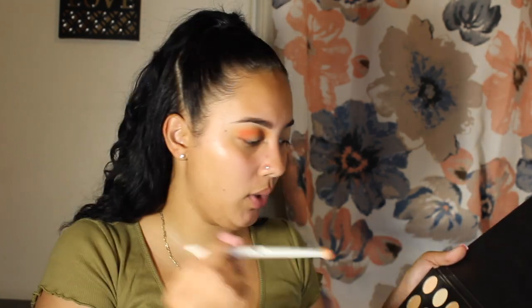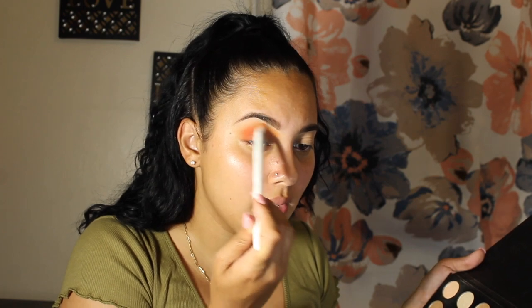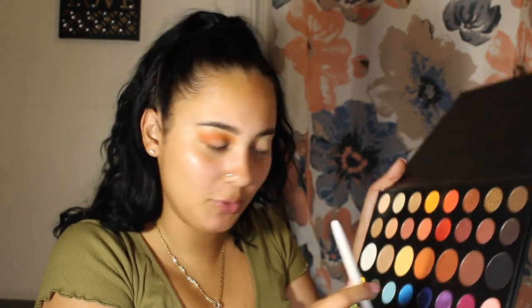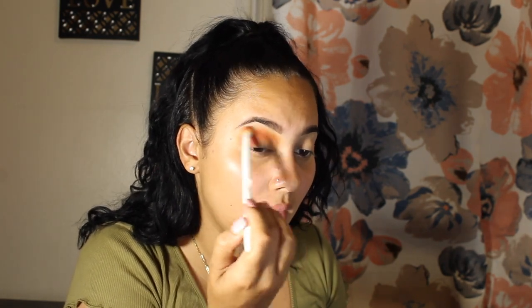I'm going to go back with the Wet n' Wild brush. Back with Code James, I'm just going to make this a little more intense. Then I'm going to go in with 10% Off, which is right next to Code James — it's a darker brown — onto the same Wet n' Wild brush, and blend that onto the outer corner, blending it with both colors.